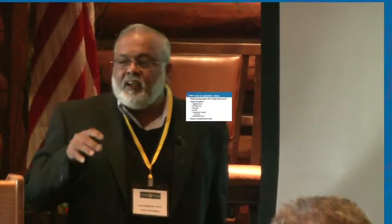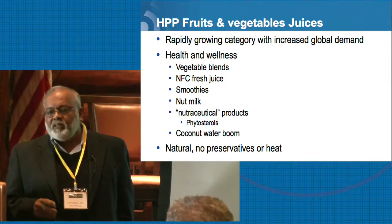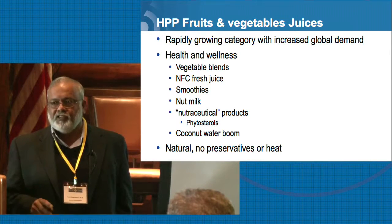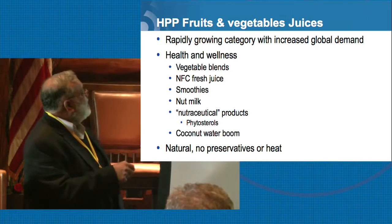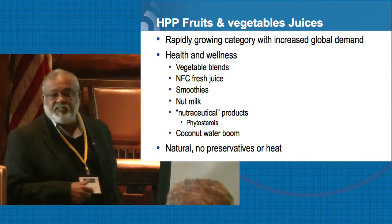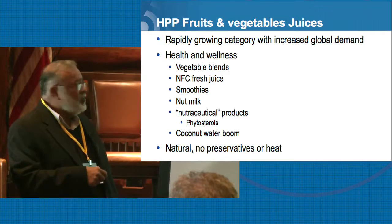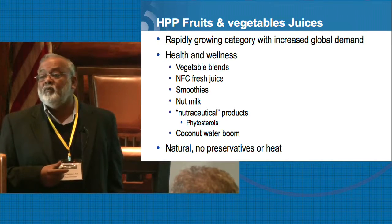Within the last 12 to 18 months, beverages are the fastest-growing category of products looking at HPP for a particular solution. It covers health and wellness — whether it's a vegetable blend, not-from-concentrate juice, smoothies, nut milk, nutraceutical products that may contain phytosterols, and this massive boom, or at least perceived boom, of the coconut water industry.